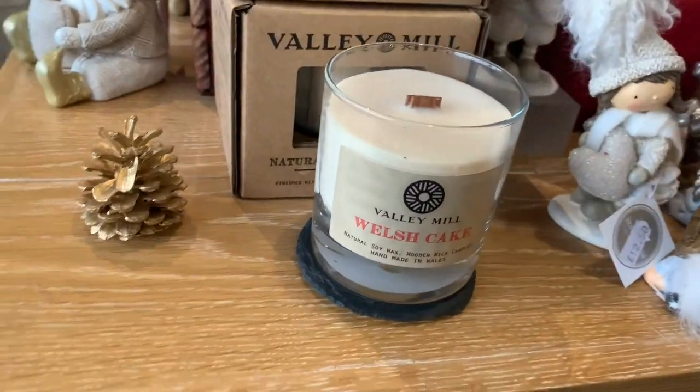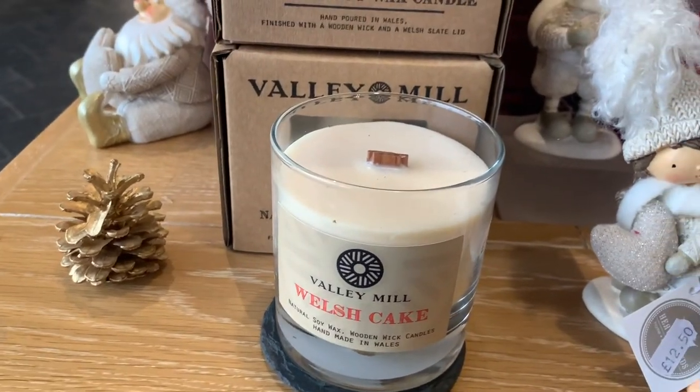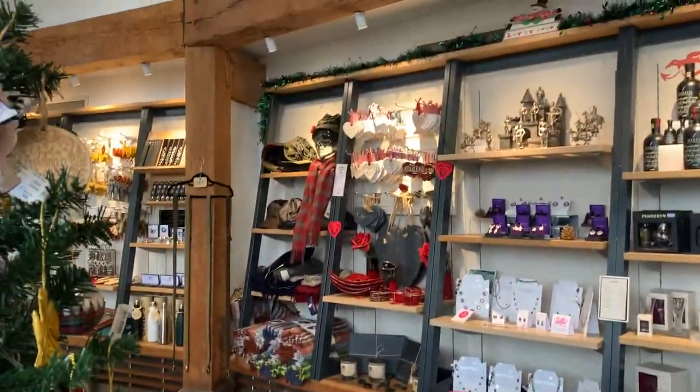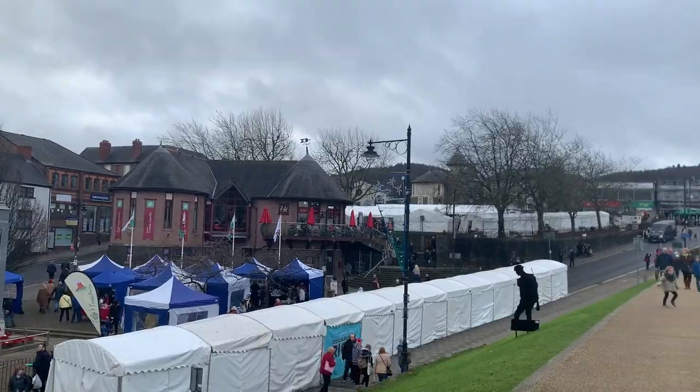This Welsh cake candle with the wood wick smells incredible. So, so good. We're just inside the castle's gift shop at the moment.